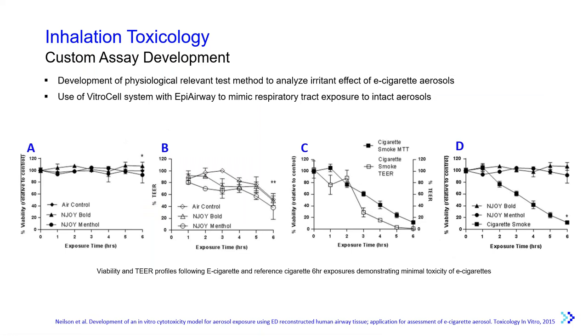After optimizing the protocol, Epi-Airway tissue was exposed to both e-cigarettes and reference cigarettes. Interestingly, despite the greater deposited mass, e-cigarettes did not result in decreased viability relative to incubator control tissues, though there was a decline in TEER values over the exposure period, which the researchers attributed to the vacuum flow possibly being at the upper limit. As expected, reference cigarettes caused a noticeable decrease in both viability and TEER values over the six-hour exposure, helping confirm that Epi-Airway can be used to test the toxicity potential of e-cigarettes.